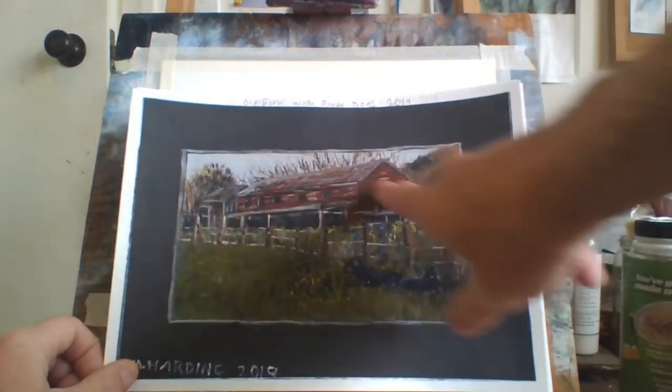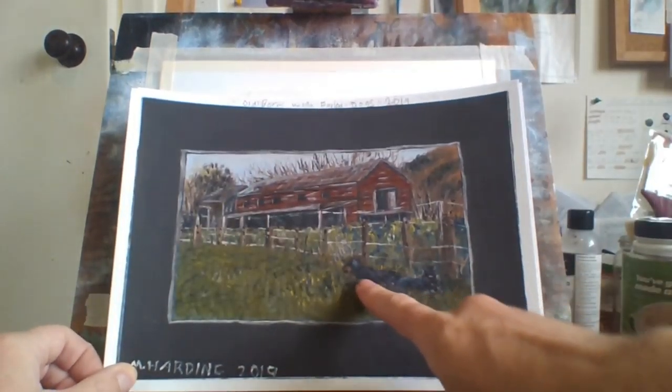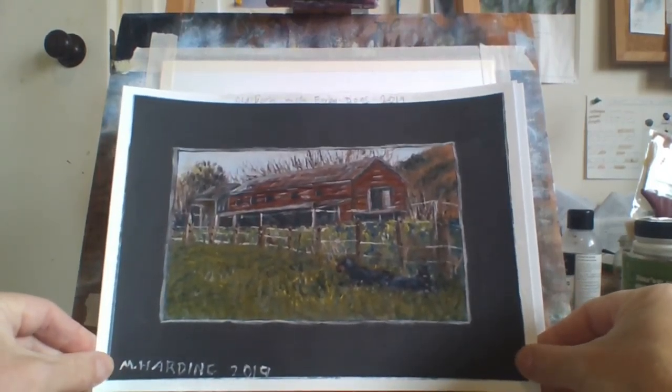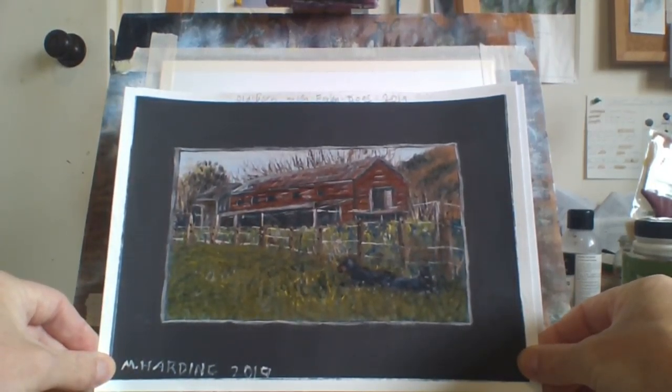This is an old shed — like a sheep shed — with a couple of black dogs in the foreground. This worked out pretty good. I like this painting; it worked out really well.